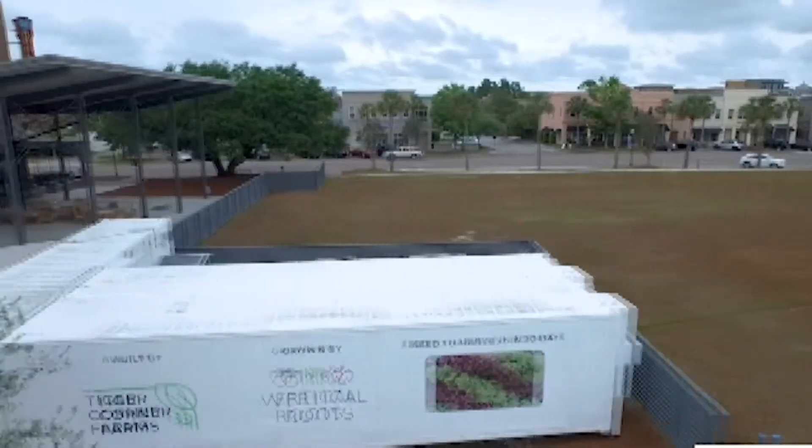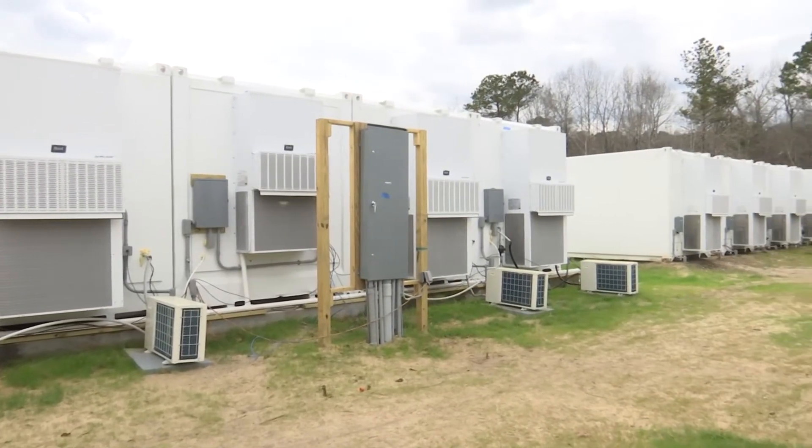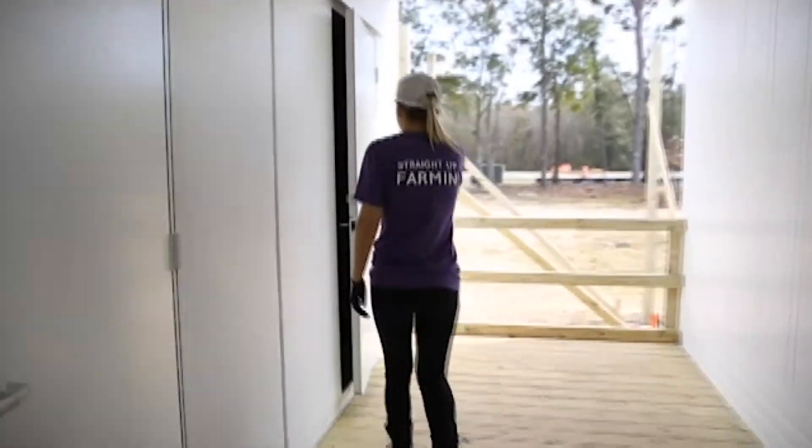A successful trial pod in Somerville grew to a facility now located on Daniel Island with 30 containers producing lettuce sold at local restaurants, grocery stores, and donated to food organizations here in South Carolina. Let's take a look at how a container becomes a farm.